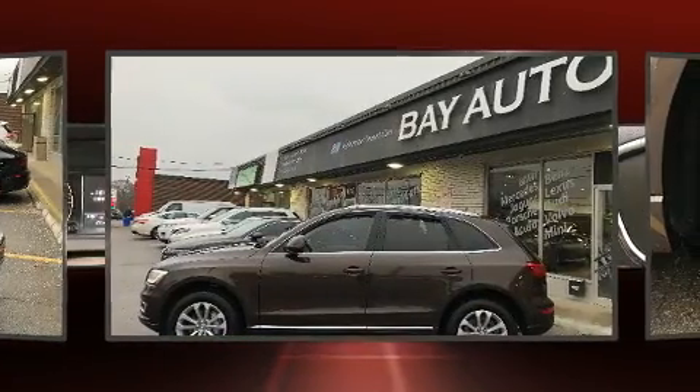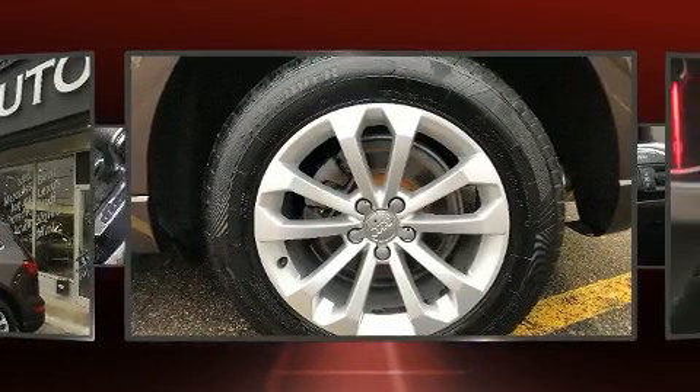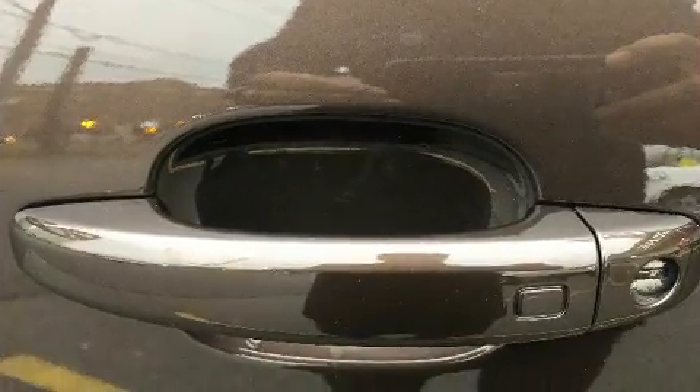Passengers are protected by various safety and security features including dual front impact airbags, front and side impact airbags, traction control, brake assist, a security system, and four-wheel disc brakes with ABS.